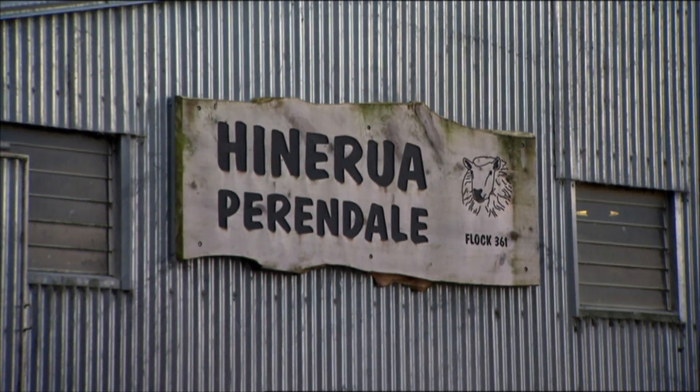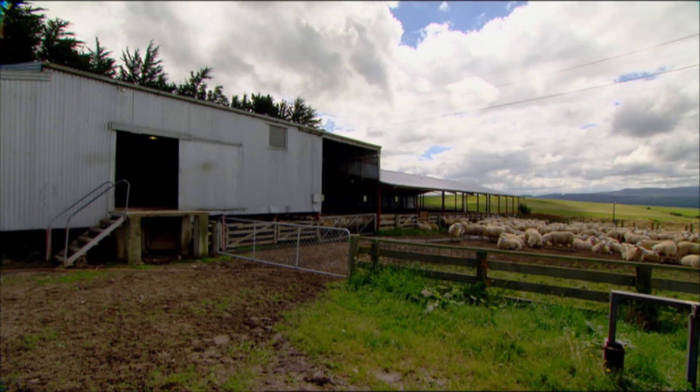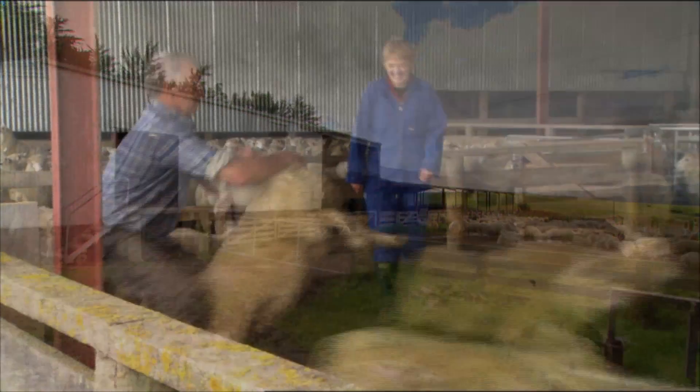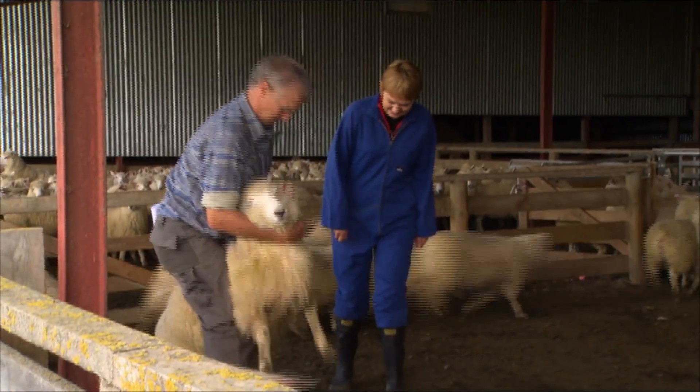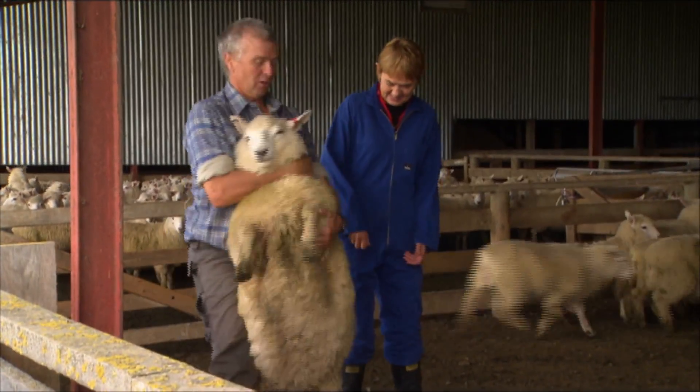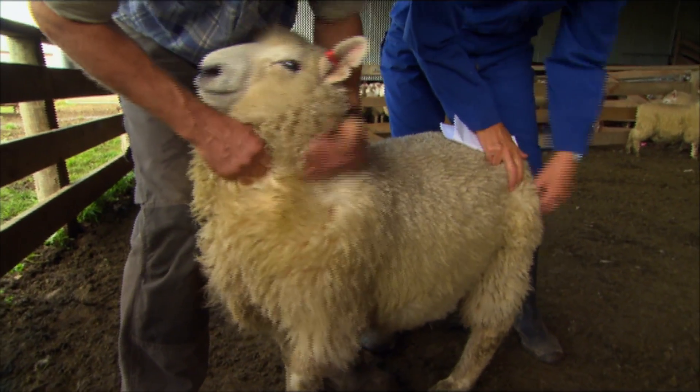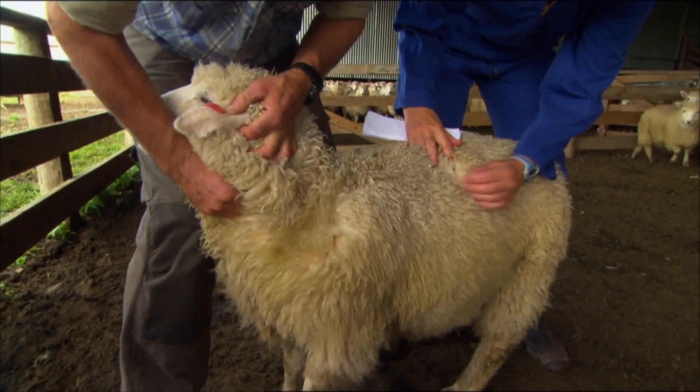Peter Christie runs a Perindale stud. He's been working with Julia and the Perindale Society in order to improve the breed. The Perindale Society has employed Julia to do their cross flock analysis, and within that there are rams that are good looking and performing — and that is ultimately where Peter can see a good role for his stud.